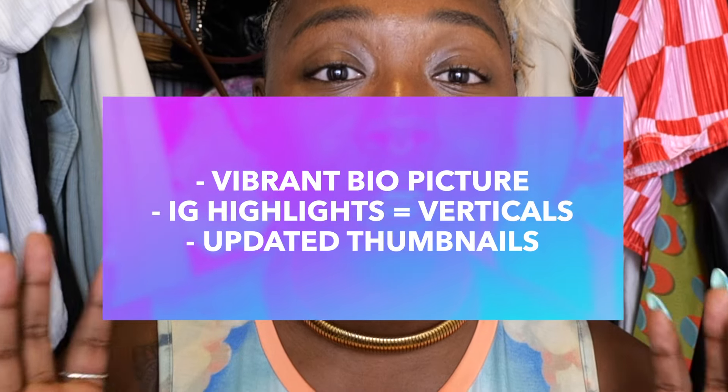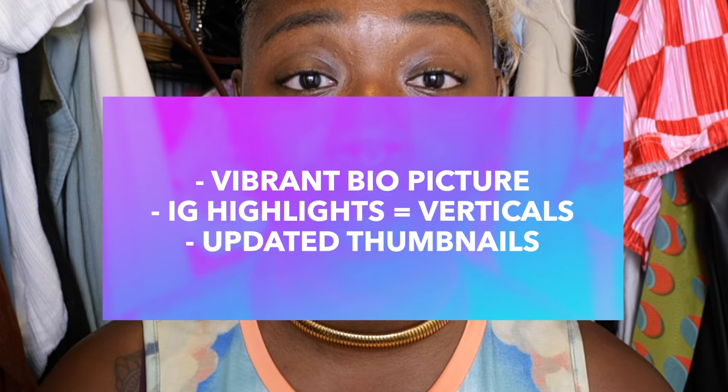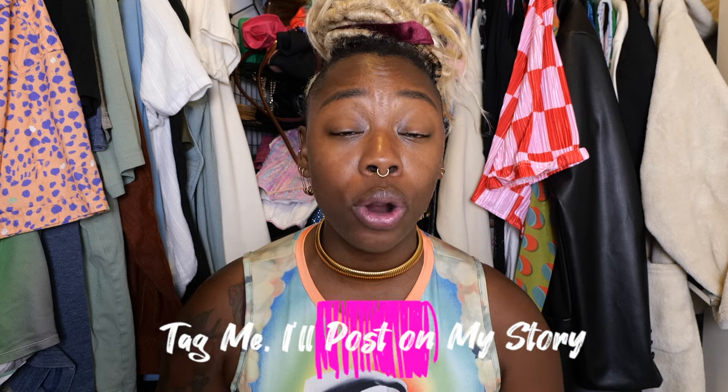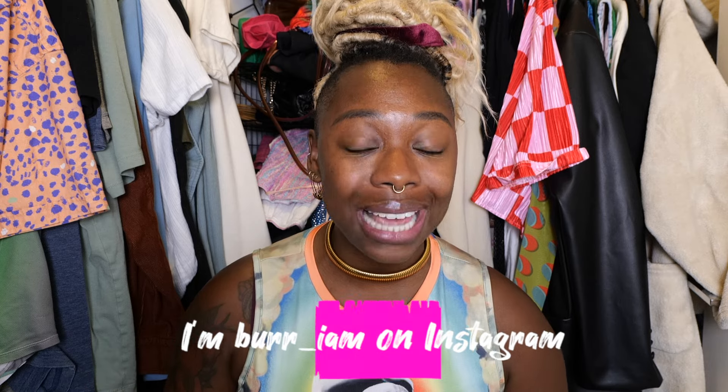Hopefully this video was super helpful in getting you more followers and future brand deals, simply by making over your Instagram. You took a before picture — now I want to see your after picture. I want a vibrant picture showing your face in the bio, your Instagram highlights reflecting your verticals, and a couple of those updated, clear thumbnails. Please send me a before and after on Instagram or tag me in your Instagram story — if you tag me in a before and after, I'm going to reshare your page.